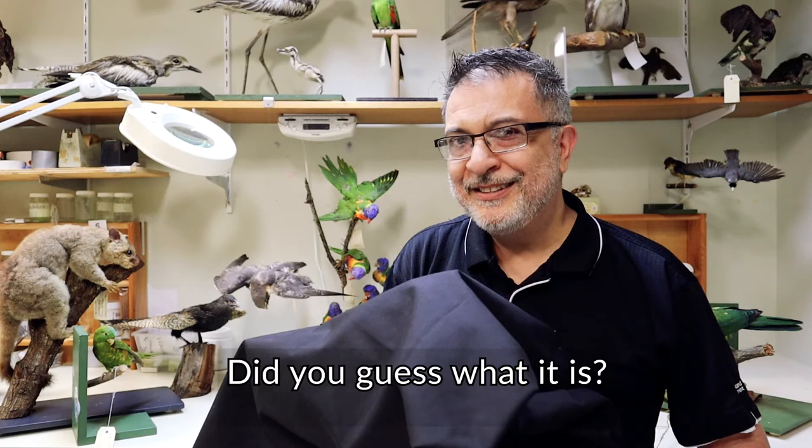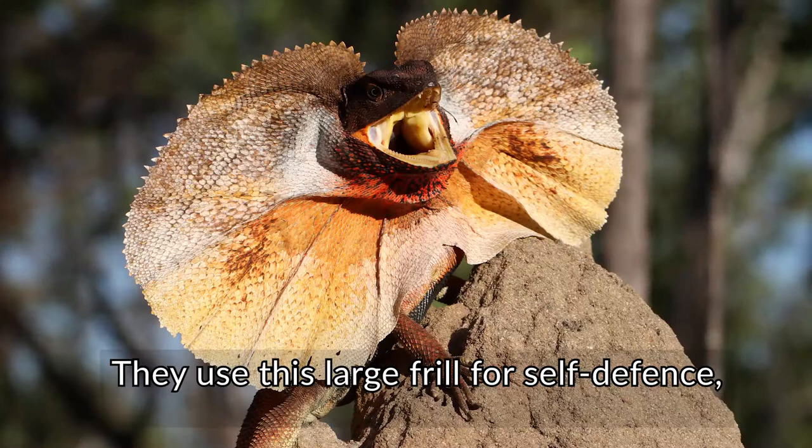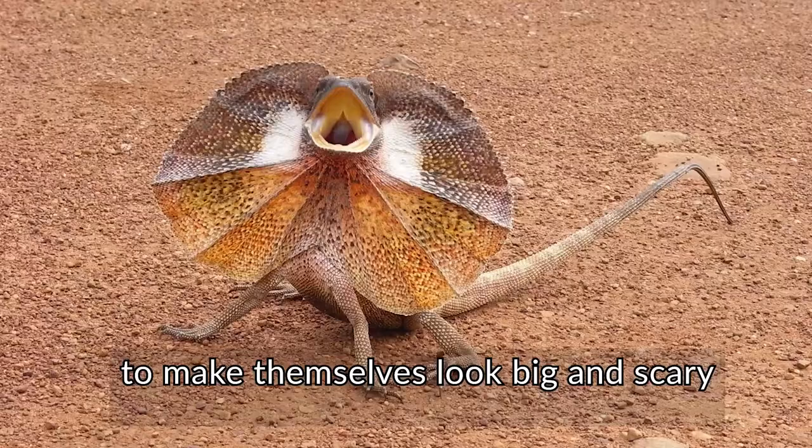Did you guess what it is? It's a frill neck lizard. By looking at our frill neck lizard here, you can see where they get their name from. They use this large frill for self-defense, to make themselves look big and scary, to frighten away anything that is bothering them.